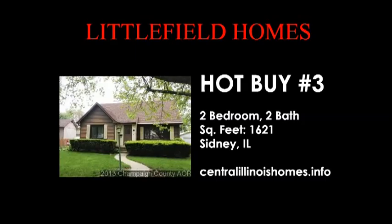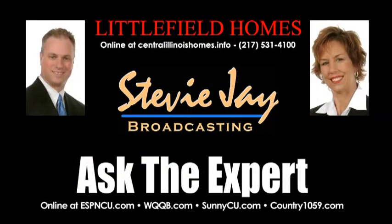Our third great buy of the week is a charming bungalow-style home with three bedrooms, one bath, and a two-car garage. The best part about this home is its park-like private backyard. So call us today and find out more details on all these homes.